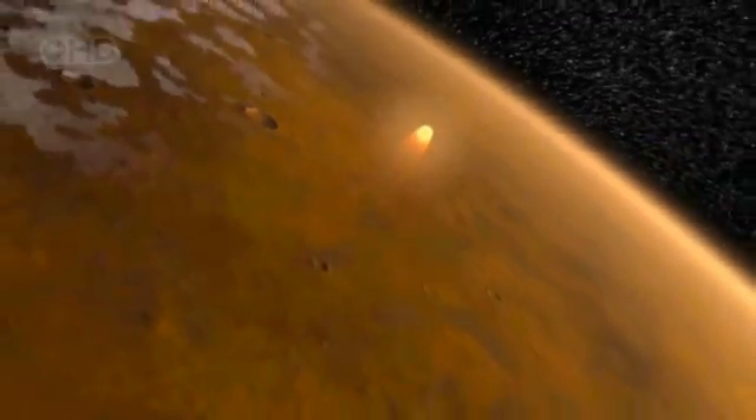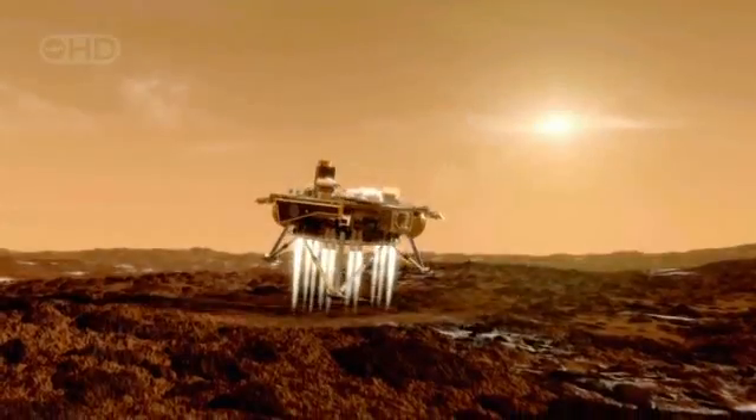To single digits, miles per hour, so that we can land softly. It's a process that involves three distinct phases. They're called EDL: Entry, Descent, and Landing.